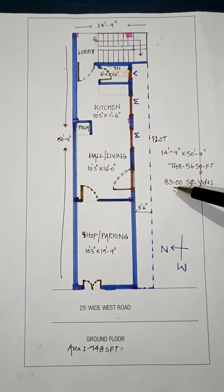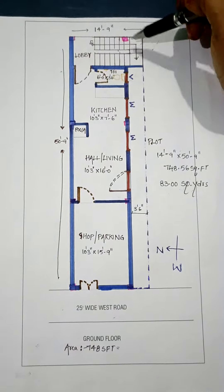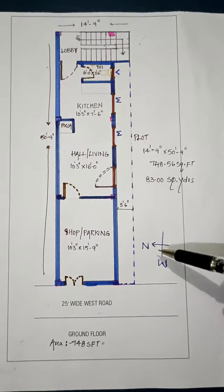Hello friends, we have a plot of 83 square yards. We have 14 feet 9 inches and 50 feet 9 inches. We have a west facing plot.